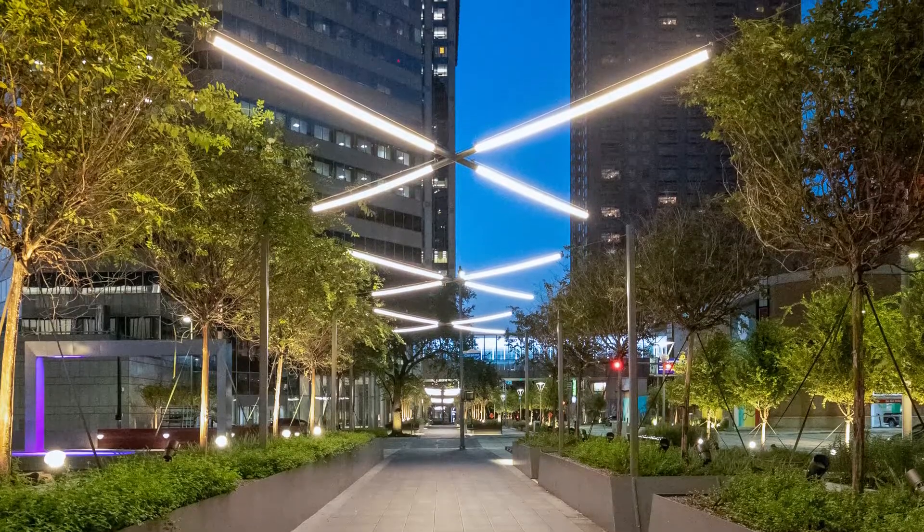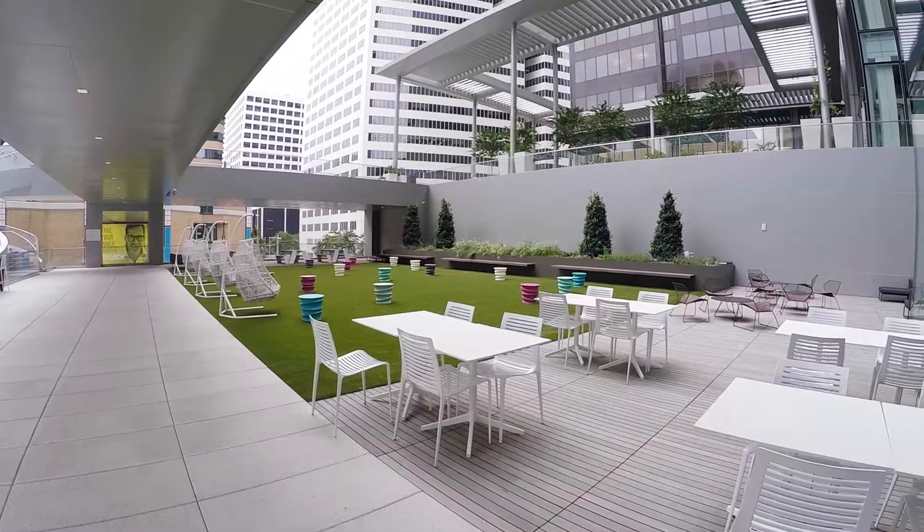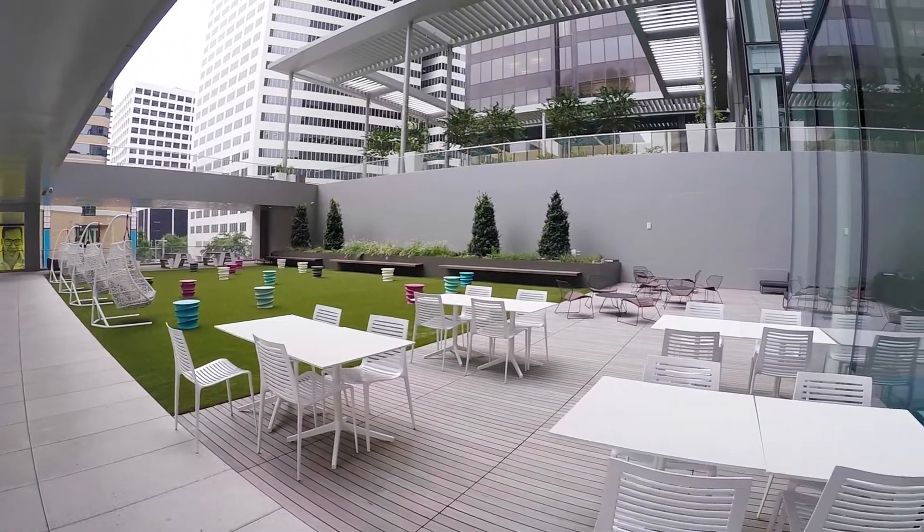If we can offer our tenants just a small piece of that park-like setting that's close by, I think they're going to really enjoy it.